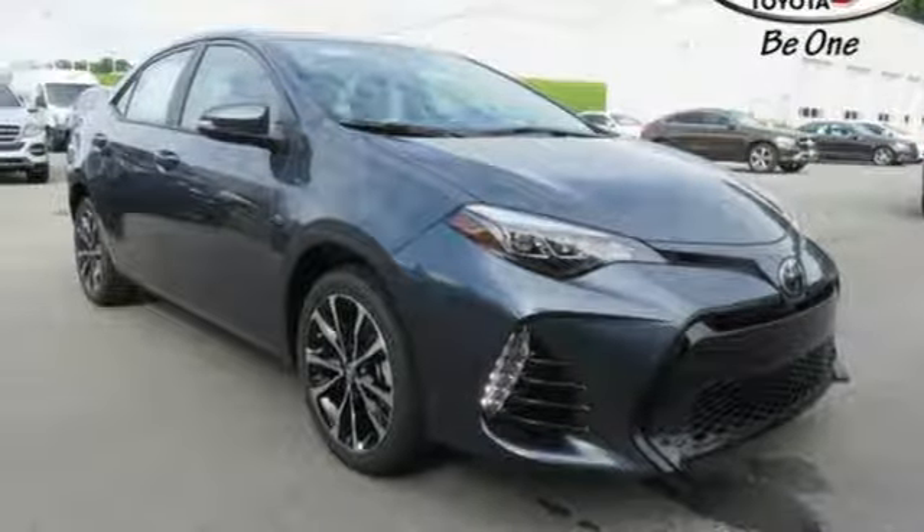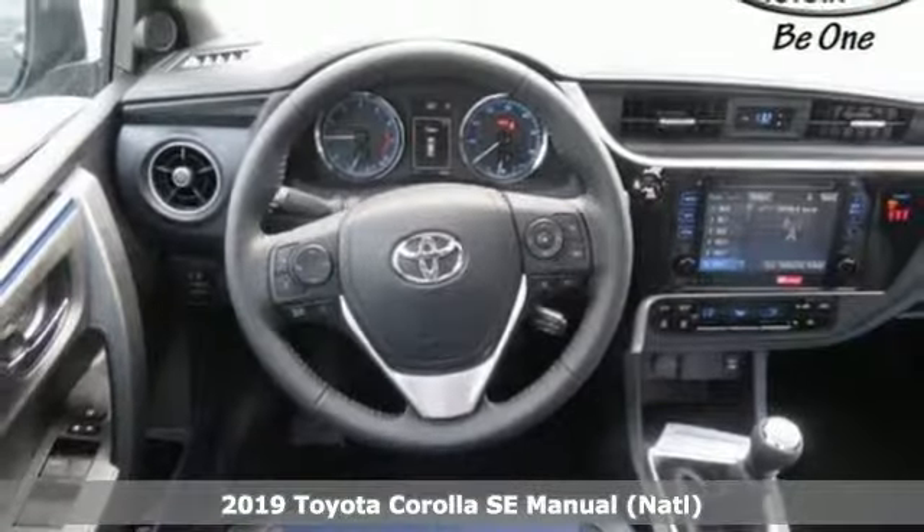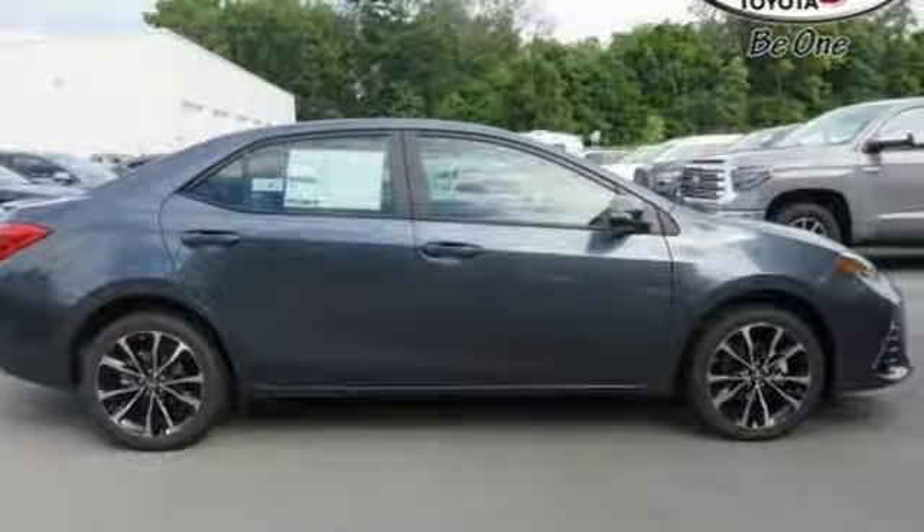It's a 2019 Toyota Corolla. Get an all-access pass to life in a car that doesn't just get you there, it gets you. It comes nicely equipped with features you'll love.